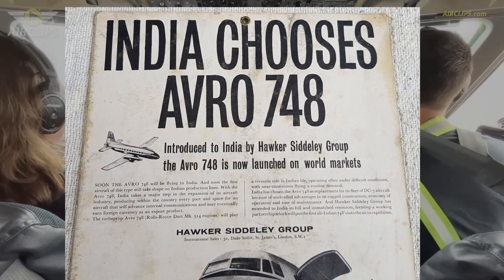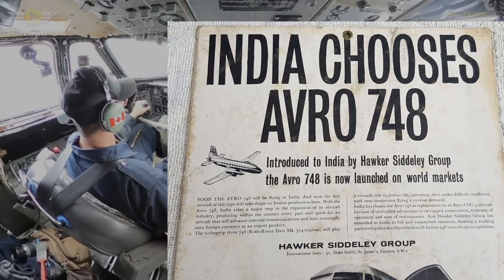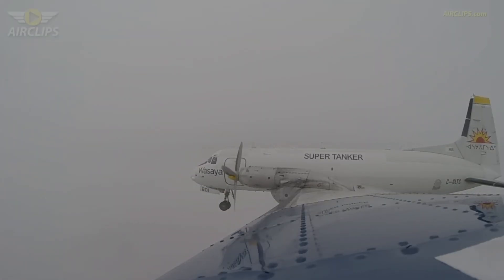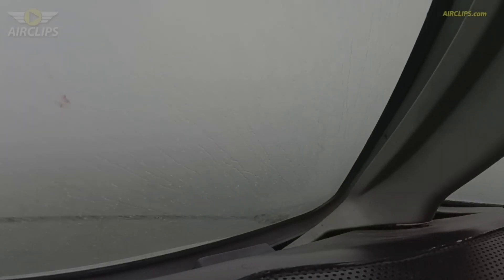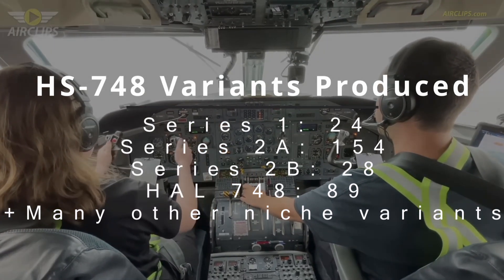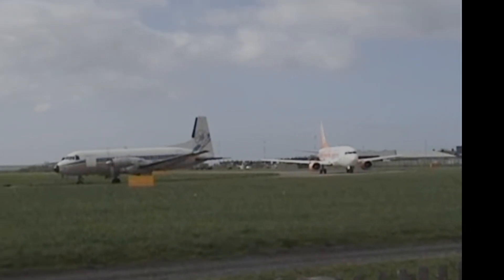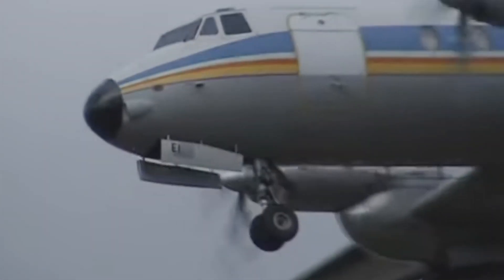India became a part of the Avro 748 production history. The country ordered the aircraft, leading to Hindustan Aeronautics — HAL — manufacturing both Series 1 and 2 under licence, known as the HAL 748. HAL completed 89 Indian-built aircraft, with 72 serving the Indian Air Force and 17 delivered to Indian Airlines. The aircraft's production journey concluded in 1988 with a total of 381 units encompassing both British-assembled and Indian-built examples. The last British-assembled aircraft took its inaugural flight on December 1st of that year, marking the end of an era.